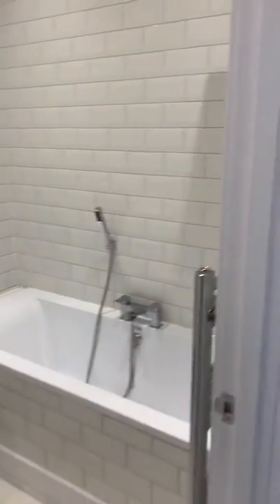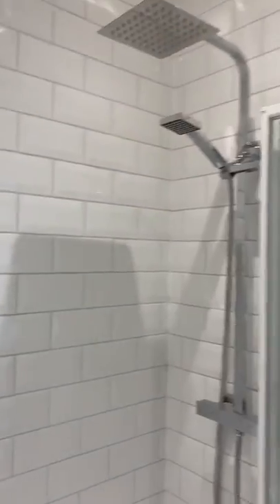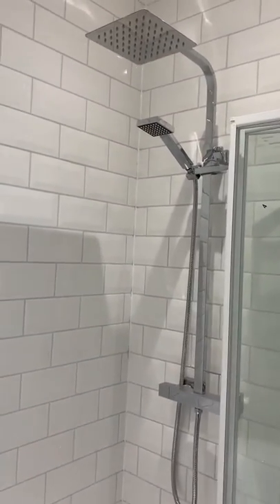Last of all, a really lovely fitted modern bathroom featuring a bath, fully tiled walls, and a really nice modern thermostatic shower as well.